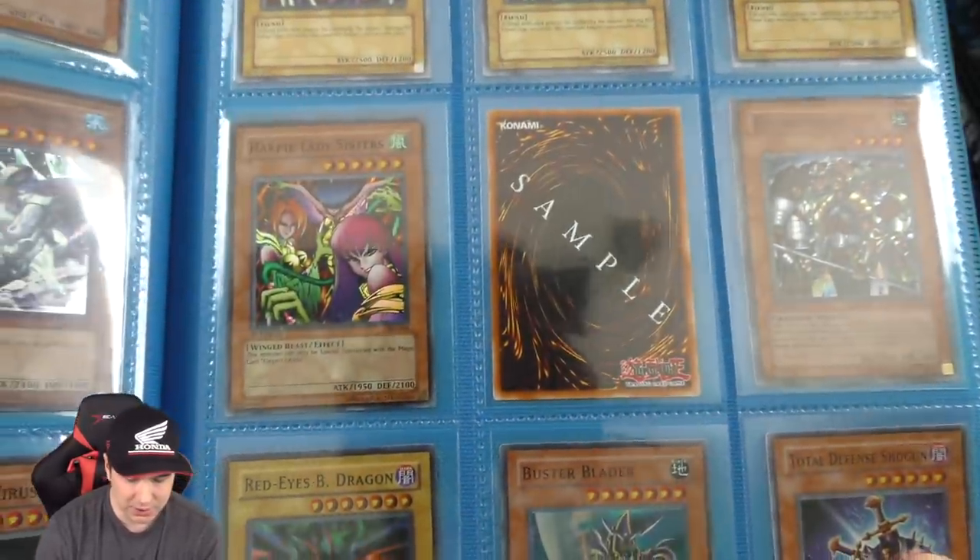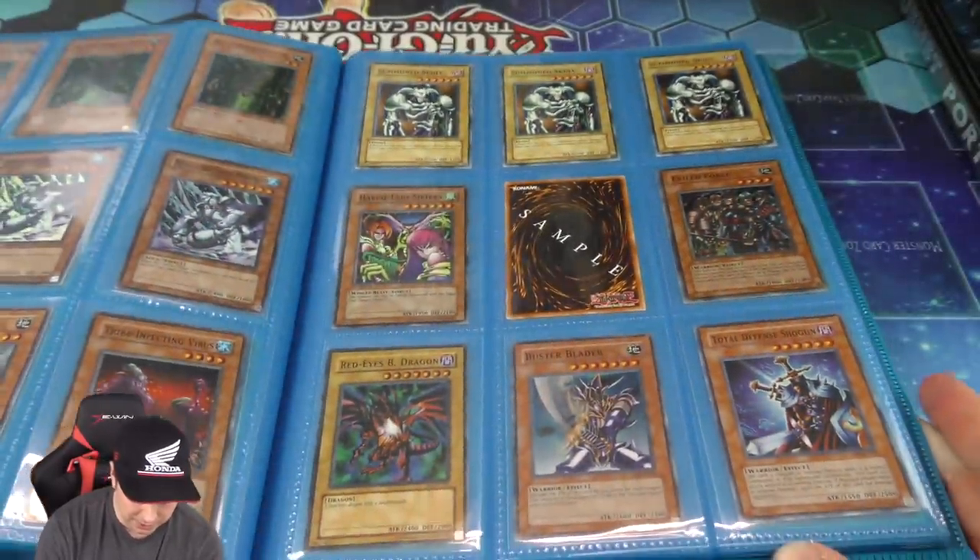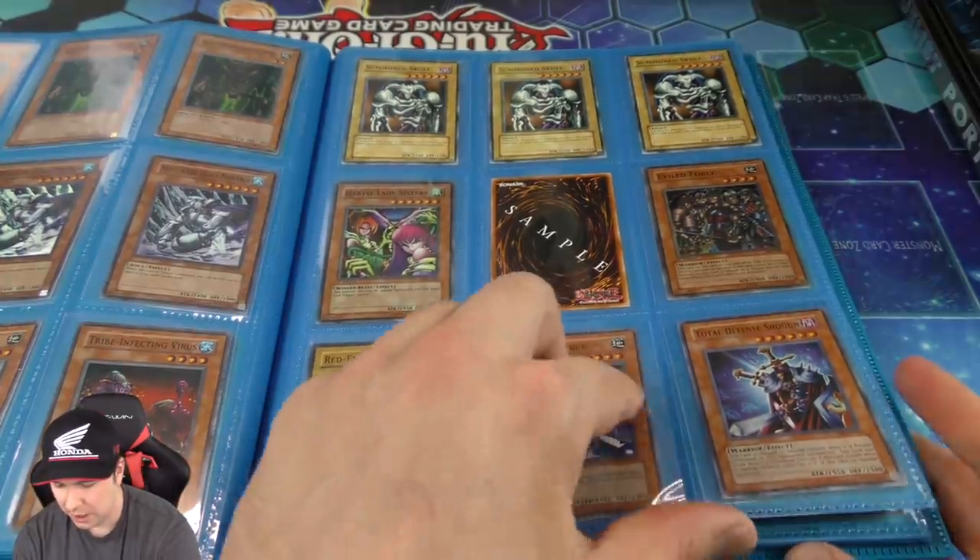And then we have the Harpy Lady Sisters, which is super rare first edition. Exiled Force, super first edition. And then we have the Red Eyes Black Dragon right there — DB1. And some more DB cards here.